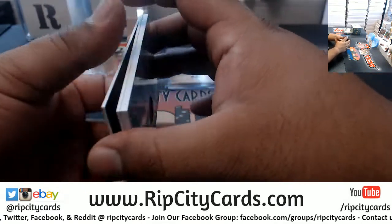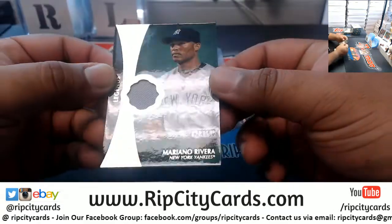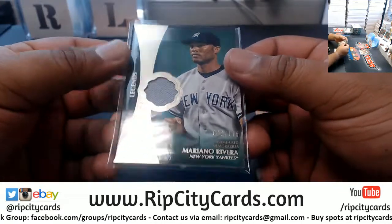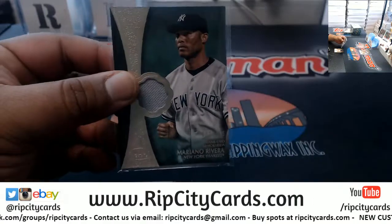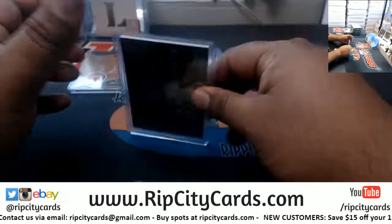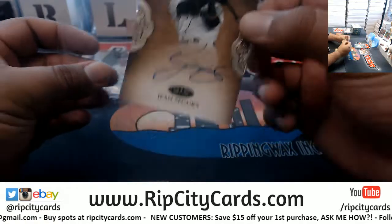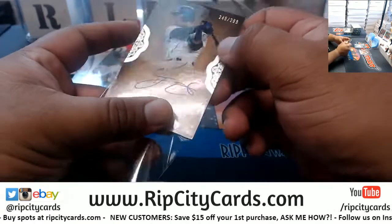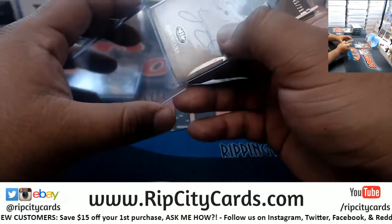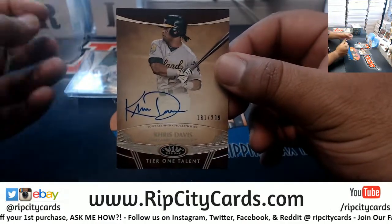Game-used memorabilia — that's pretty sweet stuff in this. We got Mariano Rivera to 175, and it does say game use memorabilia right there. We have Jean Segura to 299 Mariners auto. Chris Davis 299 A's autograph.